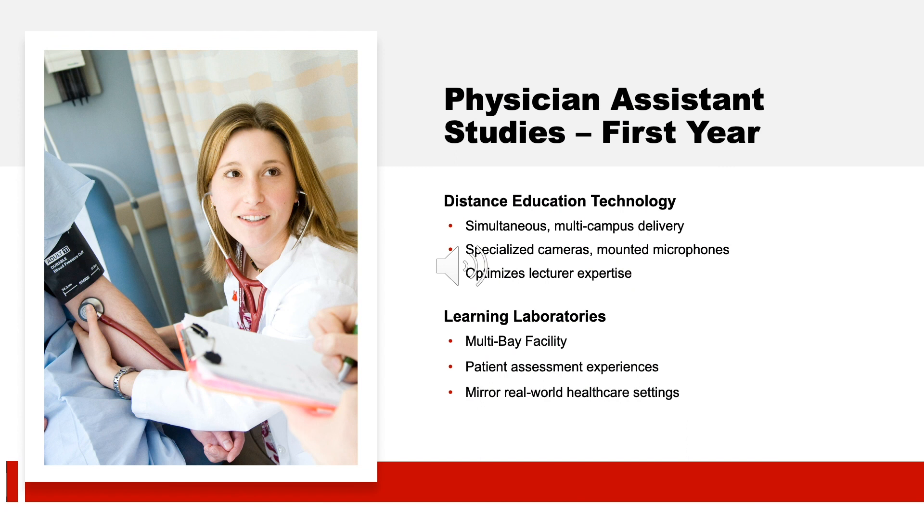During your first year in the program, you'll be in the classroom and taking advantage of our state-of-the-art technology. Our program utilizes a synchronized distance education format for most lectures, allowing lectures to be delivered simultaneously from Manchester to Worcester classrooms or vice versa. All students can hear the lecturer and any student comments, regardless of campus, thanks to specialized ceiling-mounted microphones. This experience optimizes lecturer expertise by allowing multiple faculty to deliver material regardless of their home campus.